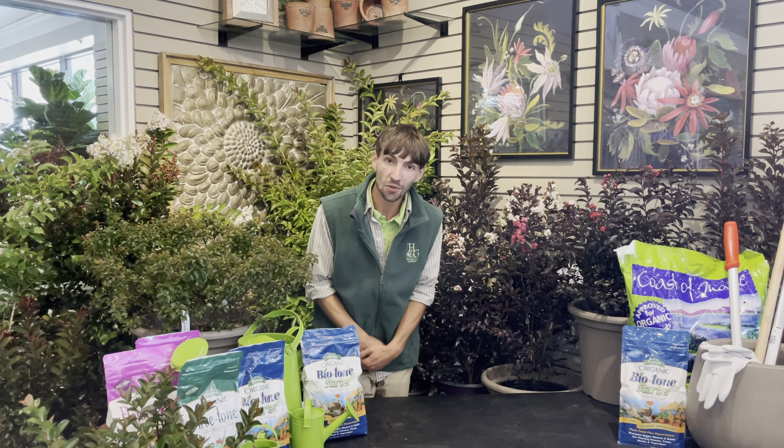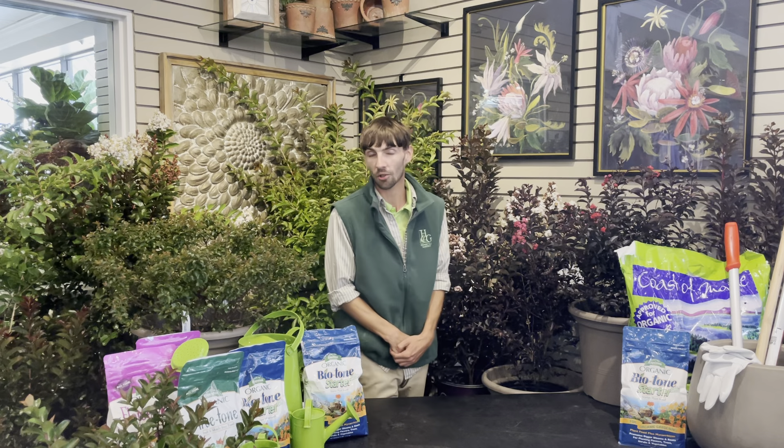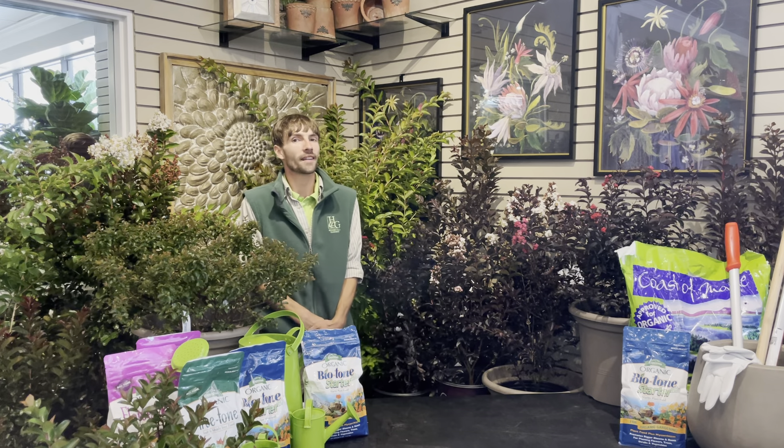Hello everyone, welcome to Homestead Gardens. My name is Zach, and today we're going to talk a little bit about the world that is crepe myrtles, why we love them, and which one will work best for you at home today.